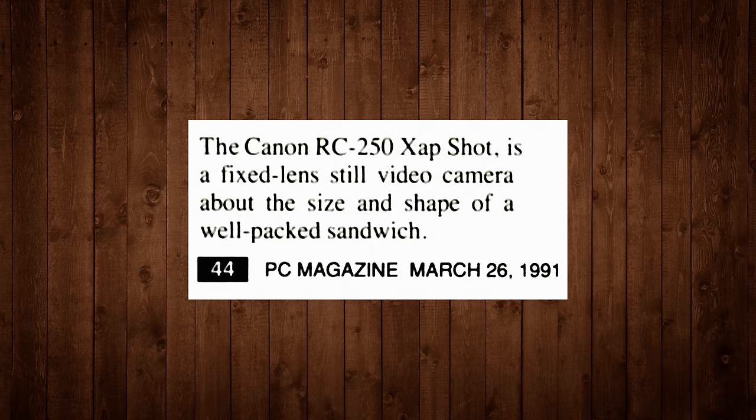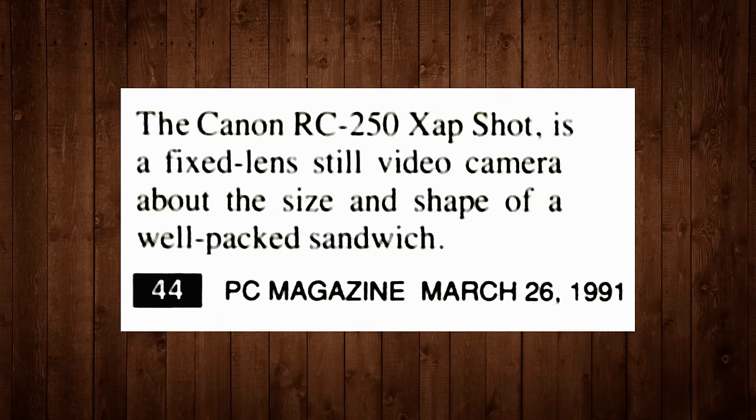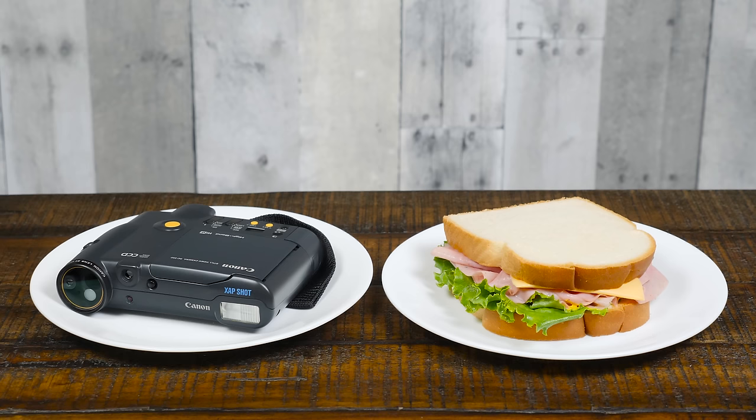I also love how some magazines described the shape of the ZapShot, such as PC Magazine describing it as about the size of a well-packed sandwich. Depending on the sandwich, I'd say that's spot on.